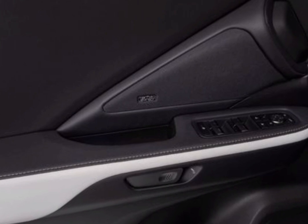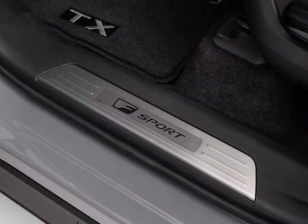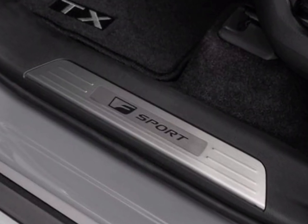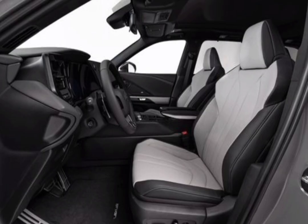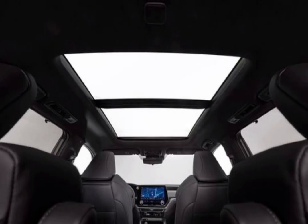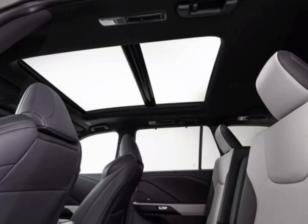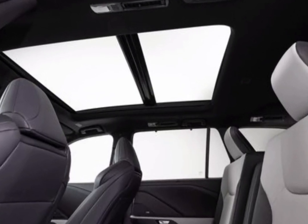There's also more cargo space behind the last row. The TX's design offers some items of interest, such as the body-color treatment of the spindle grille design with a chrome bar in the center, plus headlights with an inverted L-shaped accent light. However, the slab-sided profile and full-width LED tail light strip are less distinctive.